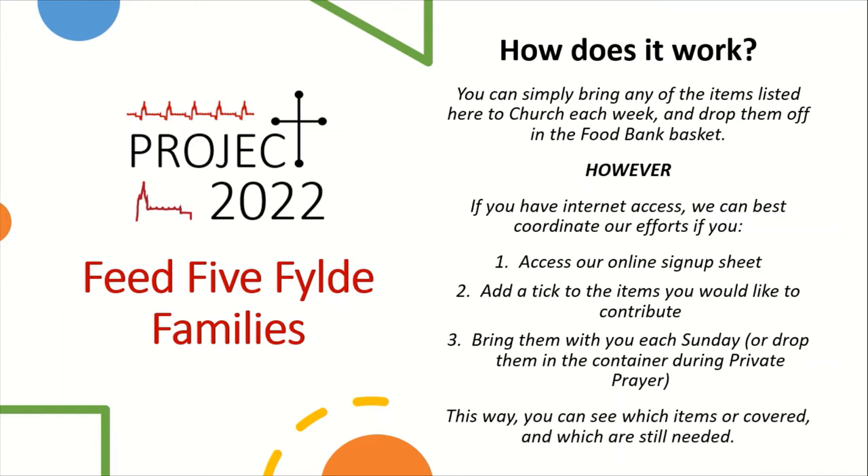By having a centralized sign-up sheet, we can see which items are covered already and which aren't, and it allows our efforts to be coordinated so that we can reach this goal of providing a broad enough spread of food to feed five families.